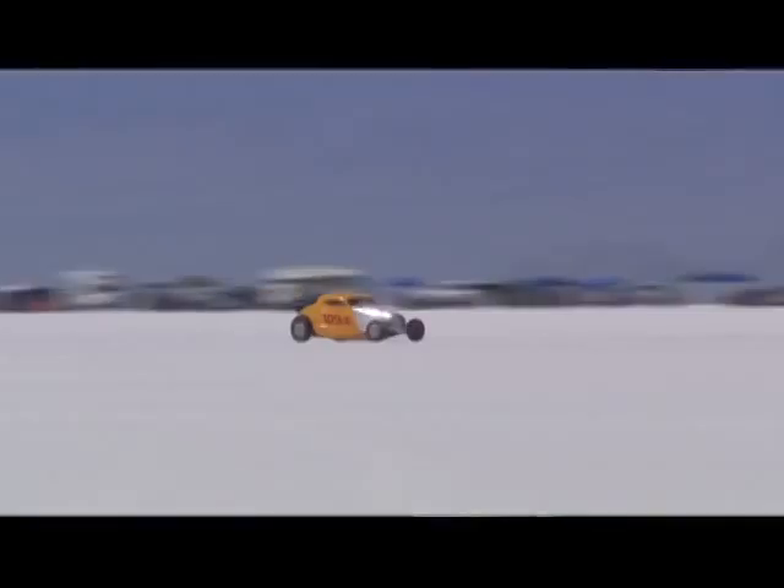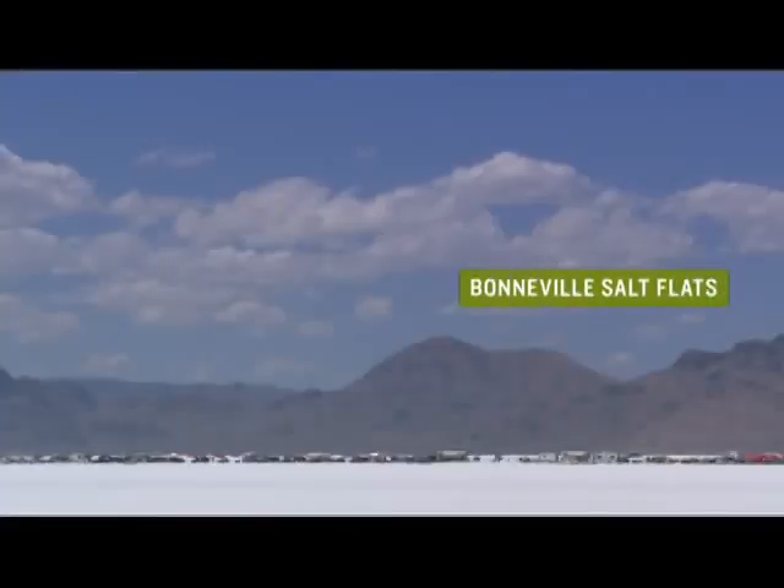All the other cars are rumbling with their big V8s, V10s down the salt, and then you see this dirt coming down the salt — it's just quiet, it's silent. There's nothing that says a hydrogen-powered vehicle has to be slow. Racing breeds technology, so this is really where it all starts.